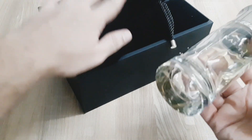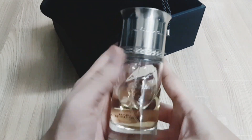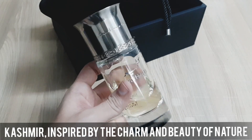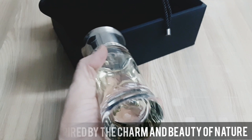Today's video is very special because today we are going to talk about Arabian Oud, which is very special, and its name is Kashmir. This perfume is very special because it has written on it that it is inspired by the charm and beauty of nature. Let's talk about Kashmir.